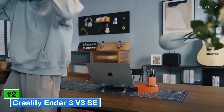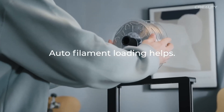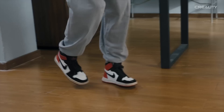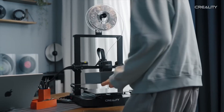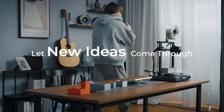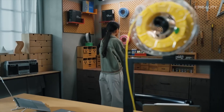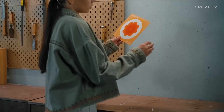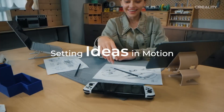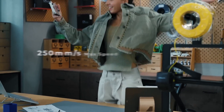Number 2: the Creality Ender 3 V3 SE is a standout model in the realm of budget-friendly 3D printers, garnering attention for its impressive performance and user-friendly features. Priced competitively at around $249, it strikes a balance between affordability and quality, making it an ideal choice for both beginners and seasoned enthusiasts. One of the key highlights is its enhanced build quality and design — the printer boasts a sturdy frame that minimizes vibrations during printing, leading to smoother and more accurate results. The assembly process has also been simplified, and the printer excels at producing detailed models thanks to its improved nozzle design and upgraded stepper motors.